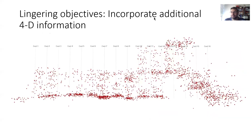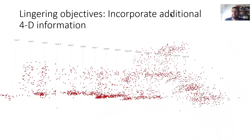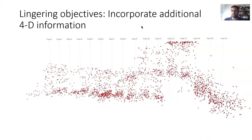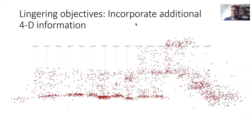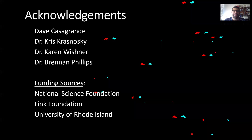I have some lingering objectives. I have all this 3D information from the individual crabs, so it would be neat to tease out more information on how they are aggregated. We also have some other deployments where we captured a dense aggregation of the squat lobster, and I'd like to look at those datasets as well. With that, I'd like to thank my lab mates Dave and Chris, my collaborators Karen Wisher and Brennan Phillips at URI, and my funding sources. Thanks for coming.